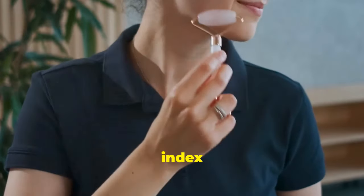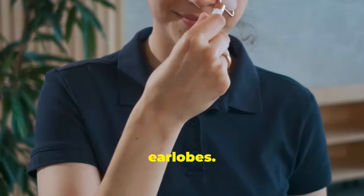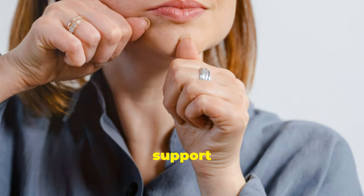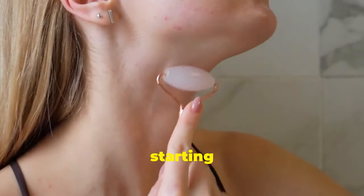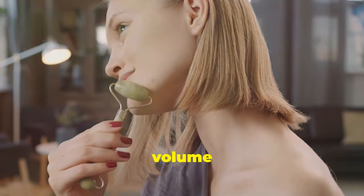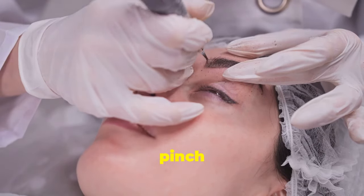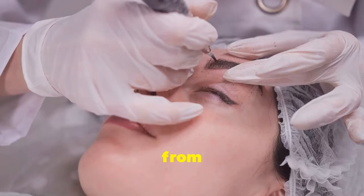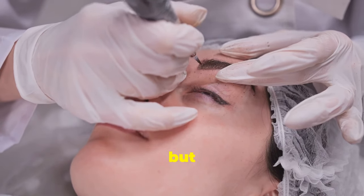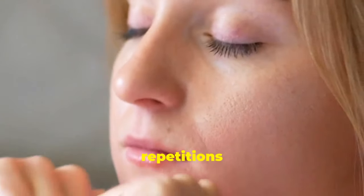Using your thumb and index finger, gently pinch and lift the skin along your jawline, starting from your chin and moving towards your earlobes. This stimulates the underlying muscles and tissues, encouraging them to firm up. Repeat this pinching motion along your cheekbones, starting from the corners of your mouth and moving towards your temples. Finally, pinch and lift the skin along your eyebrows, starting from the inner corner and moving outwards. Repeat 5 to 10 repetitions on each area daily.